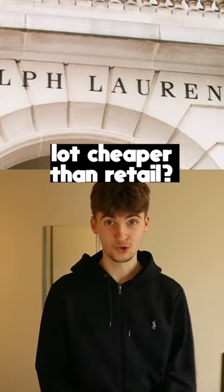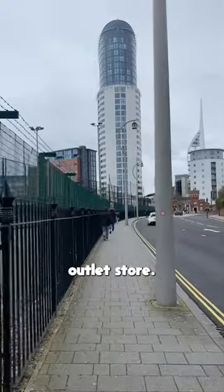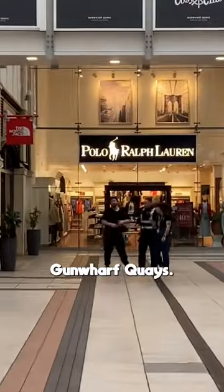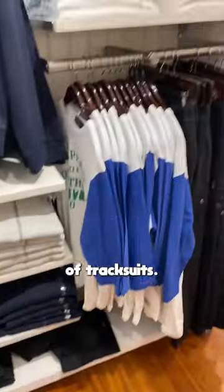Do you want to get this Ralph Lauren tracksuit for a lot cheaper than retail? Well, in that case, go and find your nearest Ralph Lauren outlet store. In my case, I'm headed to Gunwolf Keys. When you're in the outlet — mine is massive — you should be able to see a section where they have all the different colors of tracksuits.